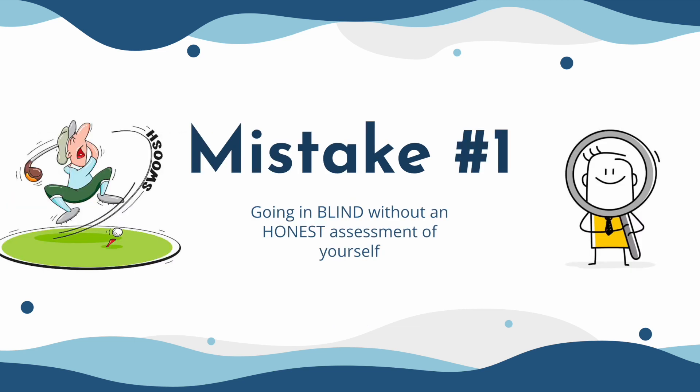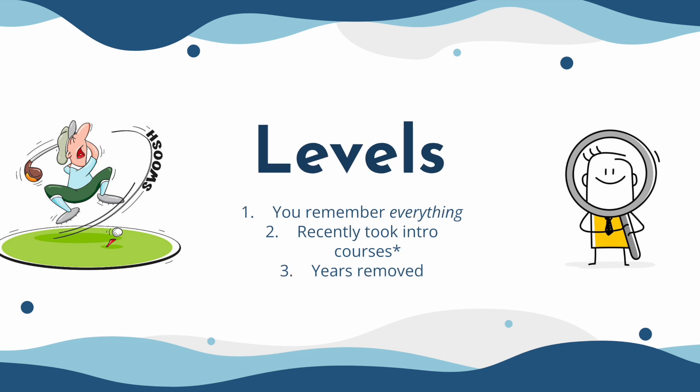The first mistake I see students make is going into this study prep without an honest assessment of yourself — just going in blind. The way I see it, there are two components to this exam, and one of the big components is going to be the content. How much knowledge do you have of the actual scientific foundational principles that the MCAT is going to test you on? Some people already have this knowledge — they remember everything, they know everything. Now that's super rare, but there are some people like that.